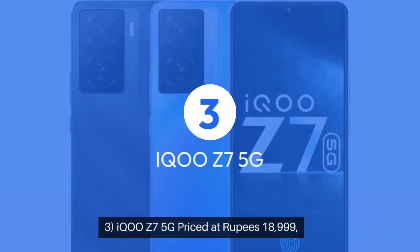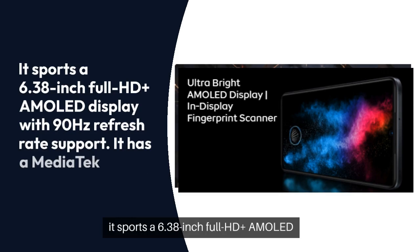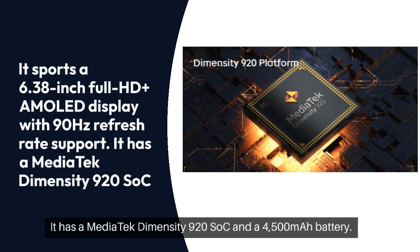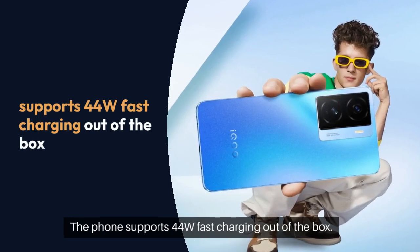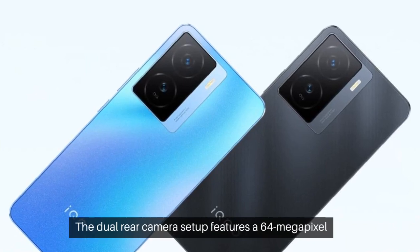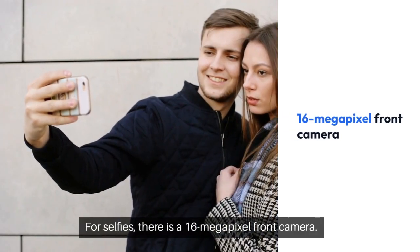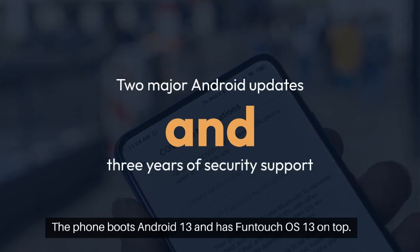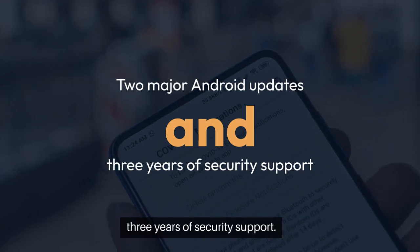Three: IQOO Z7 5G. Priced at ₹18,999, it sports a 6.38-inch Full HD Plus AMOLED display with 90Hz refresh rate support. It has a MediaTek Dimensity 920 SoC and a 4,500 mAh battery. The phone supports 44W fast charging out of the box. The dual rear camera setup features a 64-megapixel main camera and a 2-megapixel portrait lens. For selfies, there is a 16-megapixel front camera. The phone boots Android 13 with FunTouch OS 13 on top, and is promised to get two major Android updates and three years of security support.